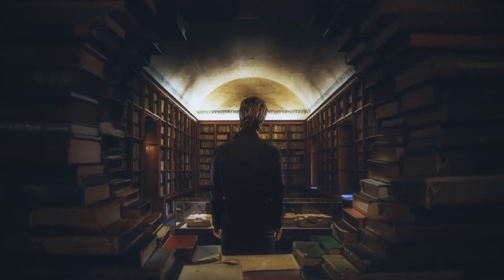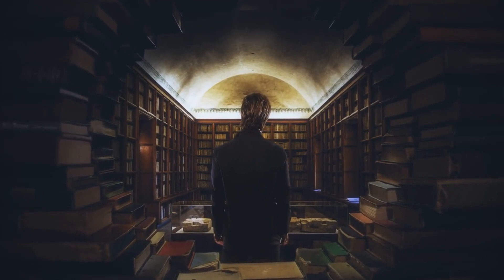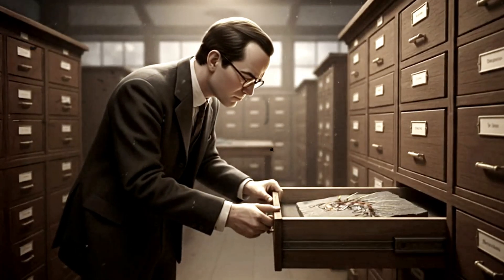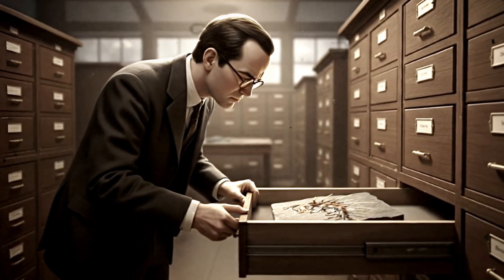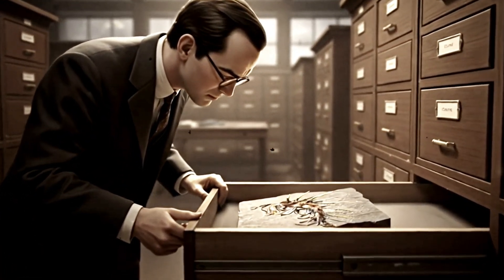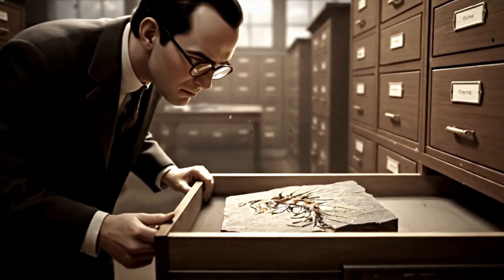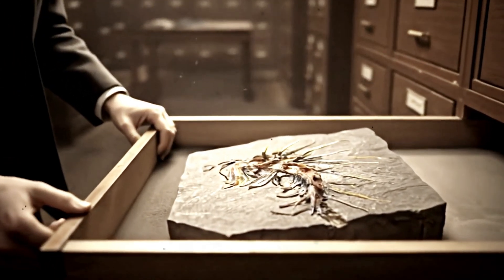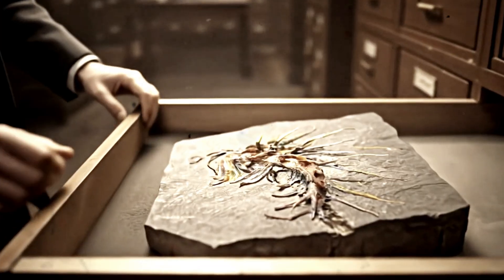A fossil so bizarre it could have rewritten textbooks, if only anyone had looked at it long enough. But in the 1970s, a young Cambridge graduate student named Simon Conway Morris would open that drawer and pull the weirdo back into the spotlight. And when he did, he turned the fossil world upside down. Literally.